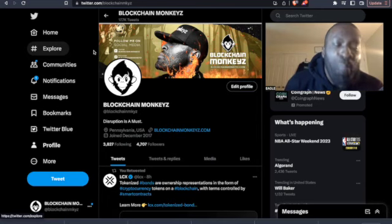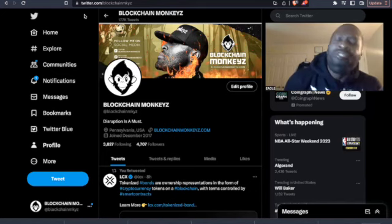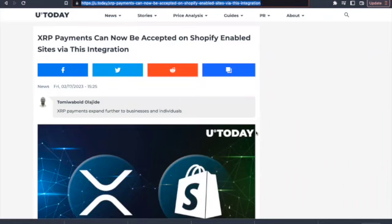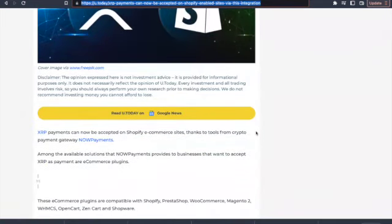What are they building? Now there is just too much excitement. Let's slide down Twitter — ladies and gentlemen, the integration is here for Shopify XRP. Let's go! XRP payments can now be accepted on Shopify-enabled sites via this integration. You best believe we're going to do that and integrate data on a Shopify site.